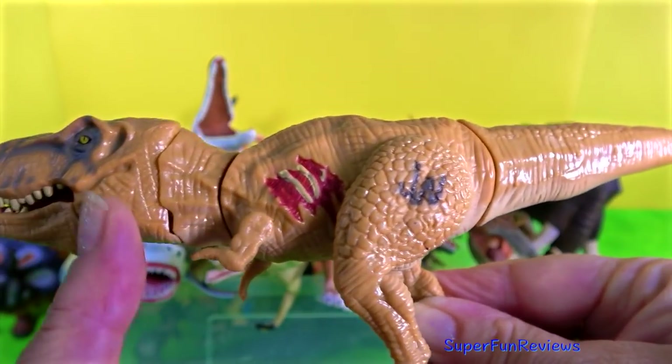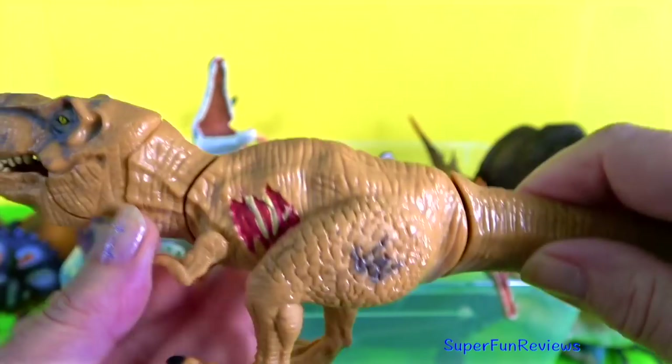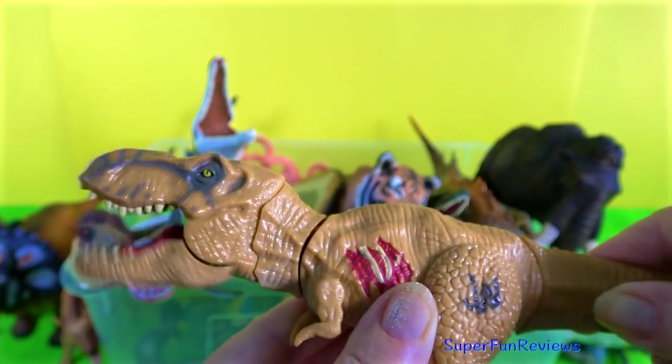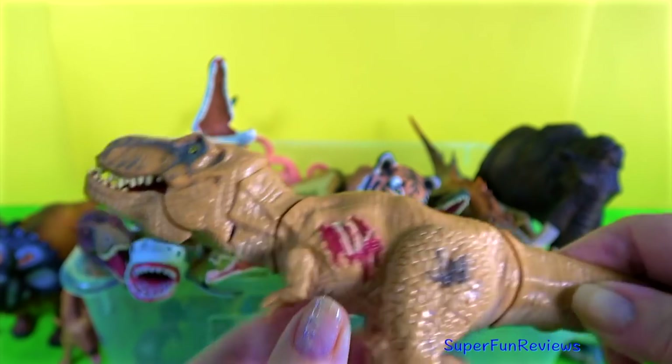Jurassic Park Tyrannosaurus. You can see the small arms. The arms and legs move, and when you move the tail, the mouth opens and the head moves.